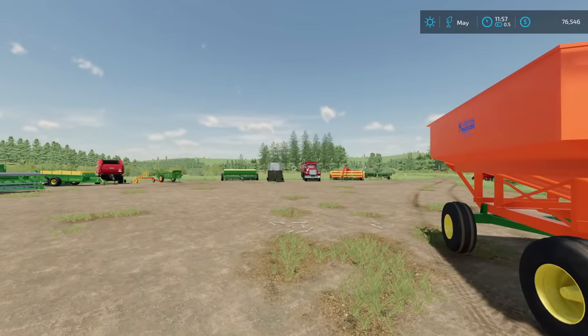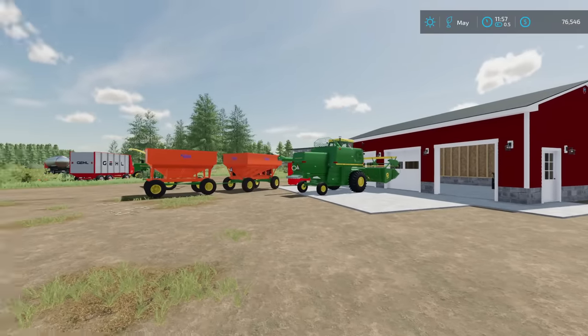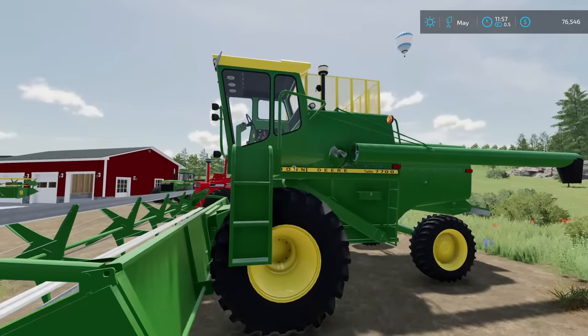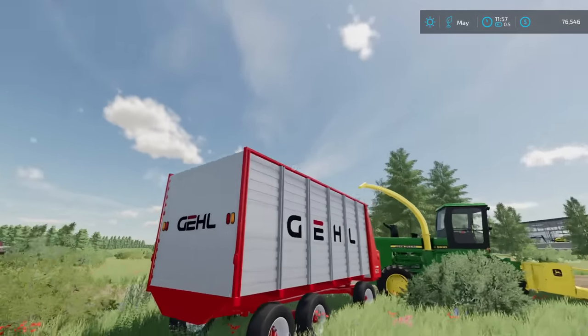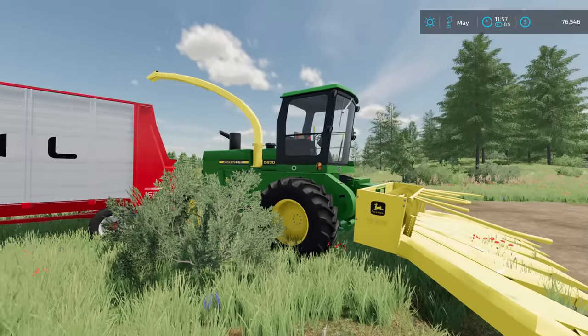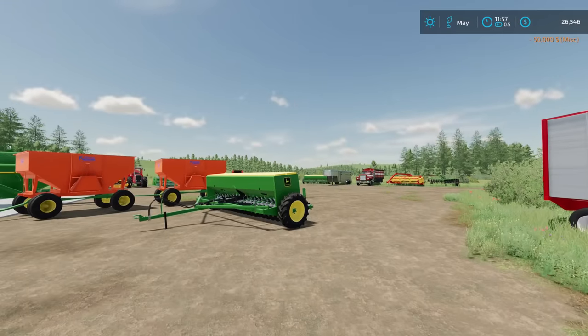We're winding up with about a $50,000 bill, which is a lot of money. However, it would be a lot more if we weren't trading anything in. In exchange for the $50,000 trade-in, we're getting this combine, this grain truck — which is why we don't need the gravity wagons anymore — and this whole chopper setup. And $50,000 down the drain. Oh, that hurt. That was expensive.